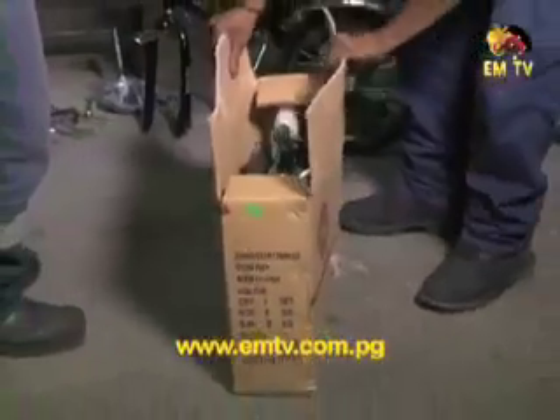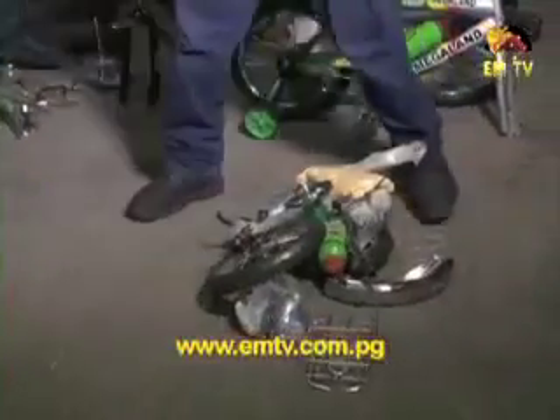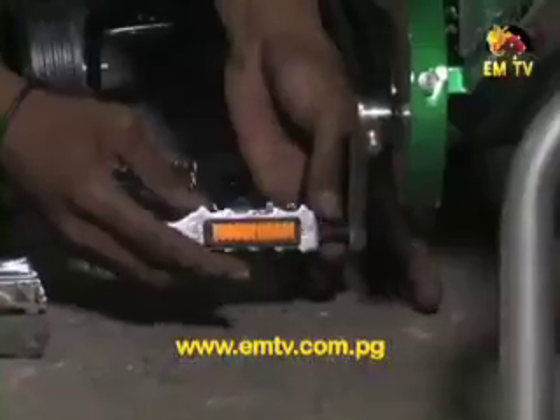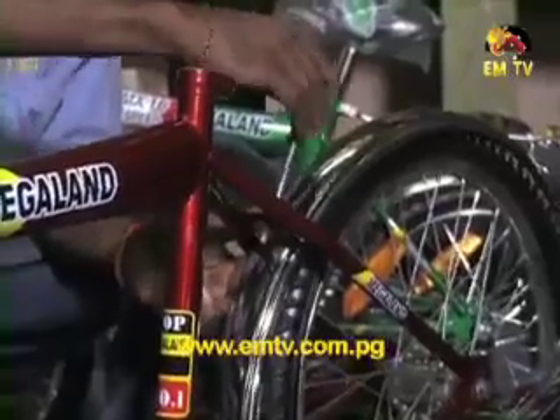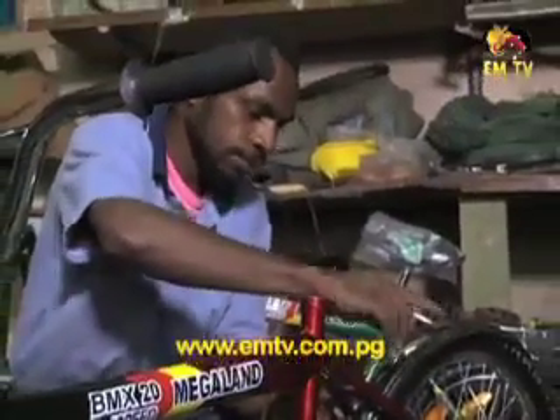Tom and Jerry here show us how they assemble bicycles. First, Tommy takes the product out of the box and divides the attachments into parts. He starts assembling the different attachments starting with the frame, then onto the wheels, pedals, seats, lights, steering, and finally the mudguards. Once all parts are assembled, he fits it together to give you the finished product.